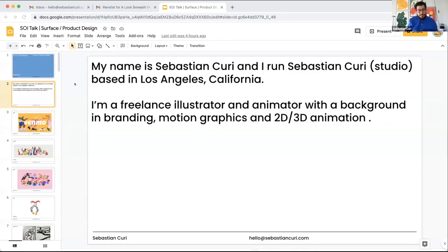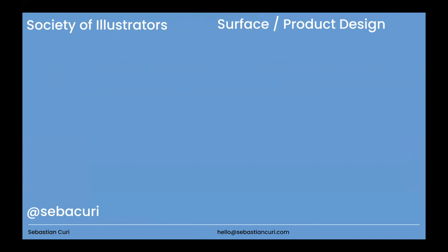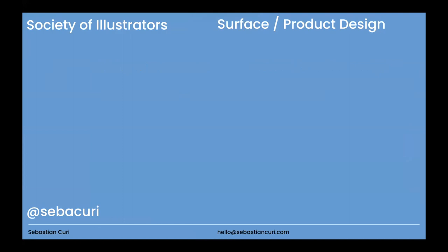Thanks for inviting me — I am super happy to participate. My name is Sebastian Curry. I run a small studio, just me, in Los Angeles. I jumped very recently to illustration; I used to be an animation director. My main background is 3D animation, keyframe animation, and motion graphics. I used to work a lot for TV channels doing branding, and two years ago I felt that illustration was a better place for me — it felt more authentic.